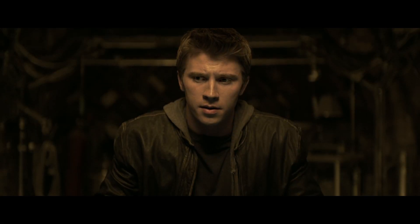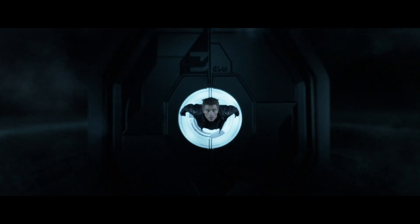The film starts as a 2D film in the real world, but once Sam Flynn is pulled into the world of Tron, the film transitions into a 3D movie.